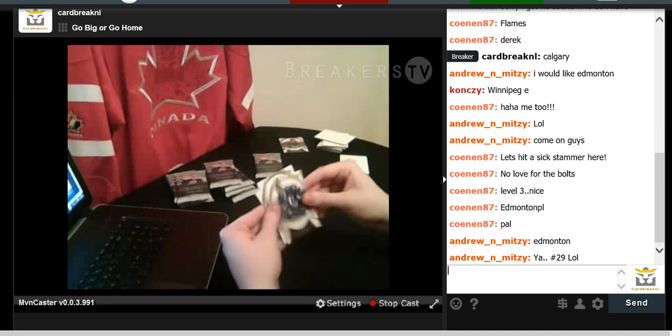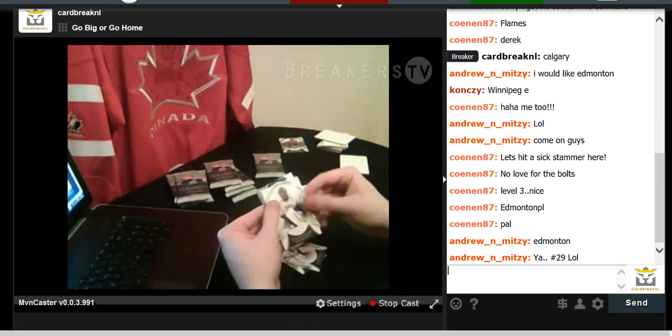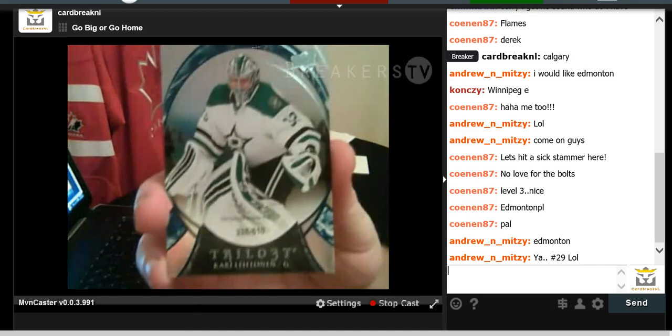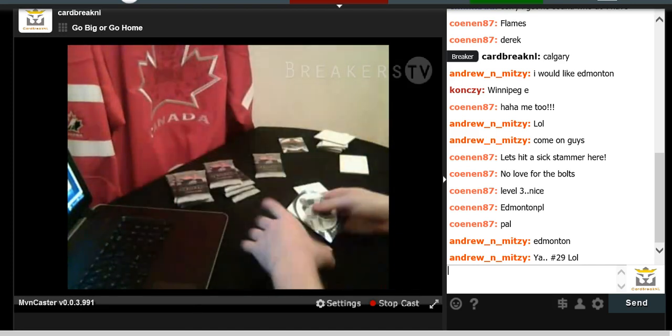We have Tyler Johnson, Corey Crawford, Pekka Rinne, and Kyrie Le — numbered to 510, for 510 games played, number 335 of 510. Dallas Stars.